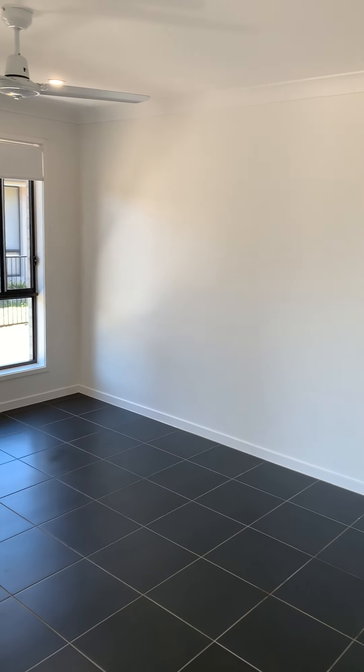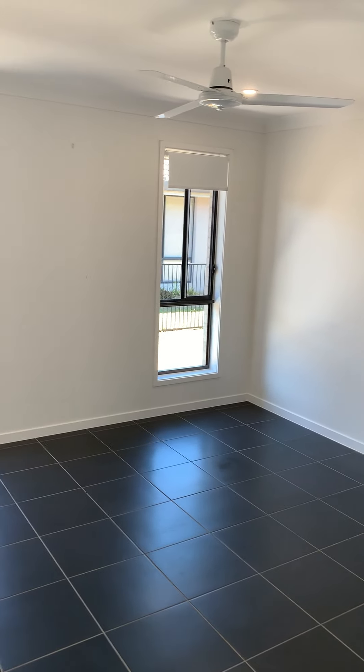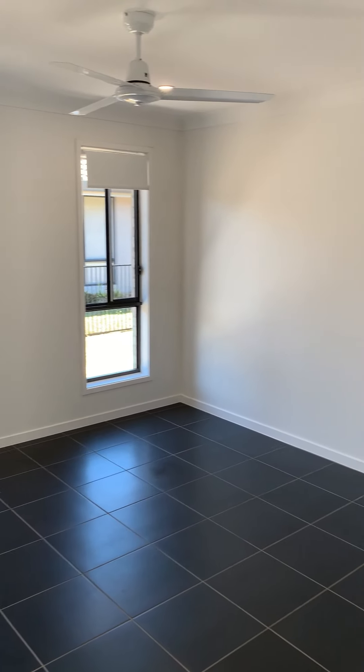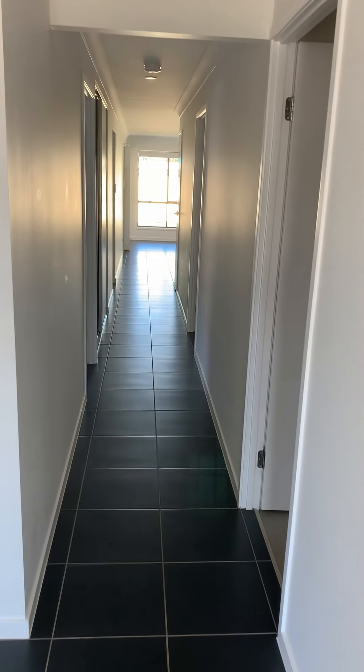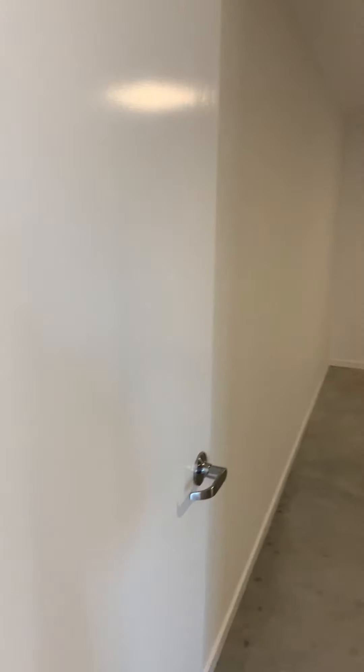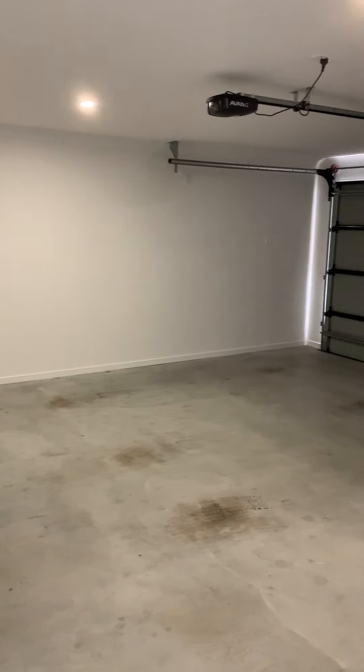Living space — it's tiled with a ceiling fan. Internal access to your garage. Double garage space, lots of room for storage.